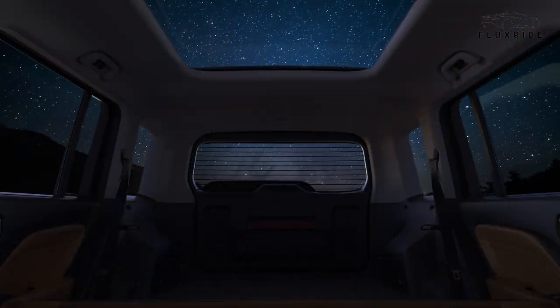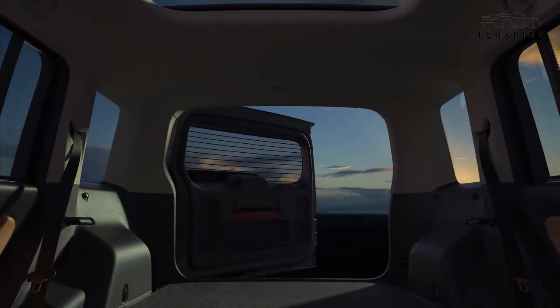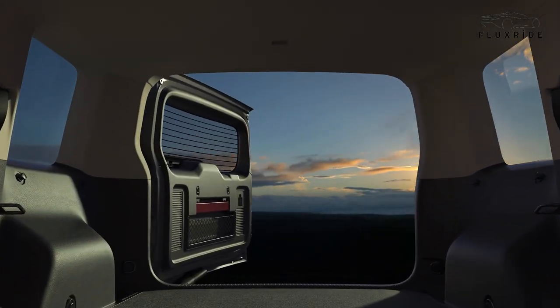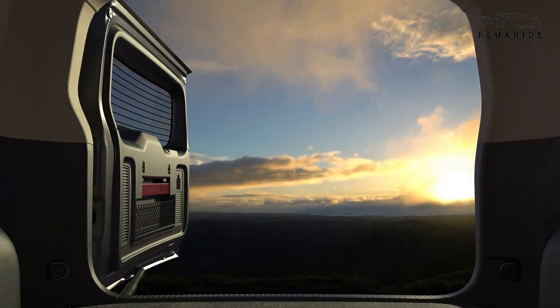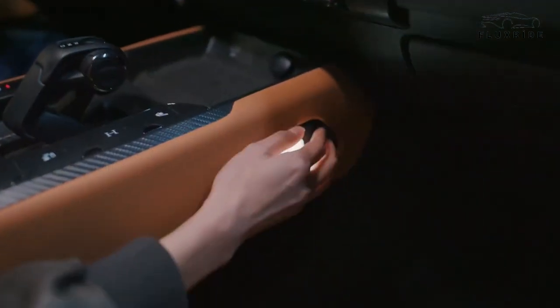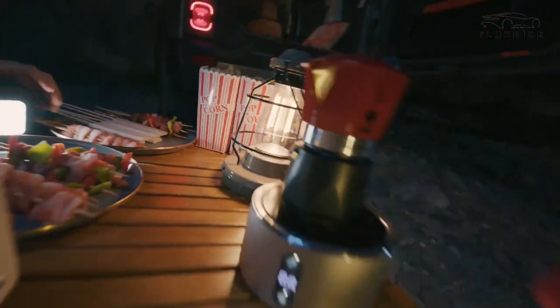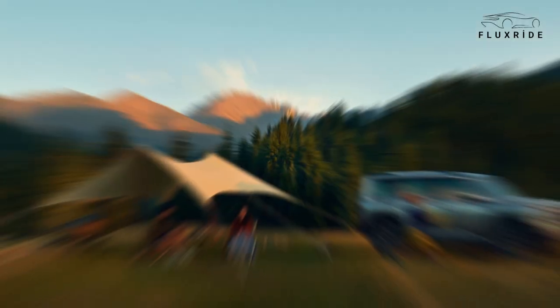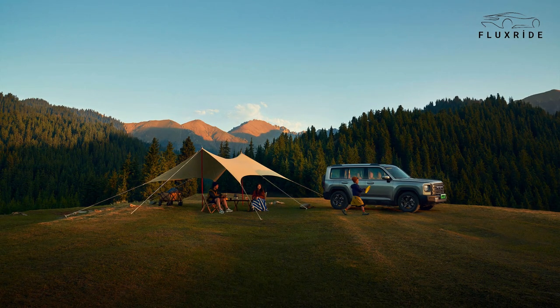Speaking of space, the large-capacity trunk boasts a regular volume of 586L, and when folded, it expands to a whopping 1,404L — it's not just a trunk, it's a space for carrying the happiness of the whole family. Enhancing the camping experience is the multifunctional camping light with five modes: flashlight, strobe light, strong light, eye protection reading, and mosquito-repellent light, making your camping life full of light.